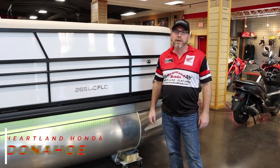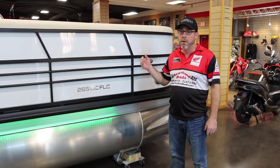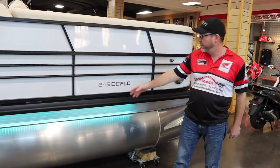Hello everyone. I'm Greg Donahoe with Heartland Honda in Springdale, Arkansas. Today is January 28th. Today we're going to go over a brand new 2021 Coach pontoon, the 265 DCFLC. A couple of things on this: